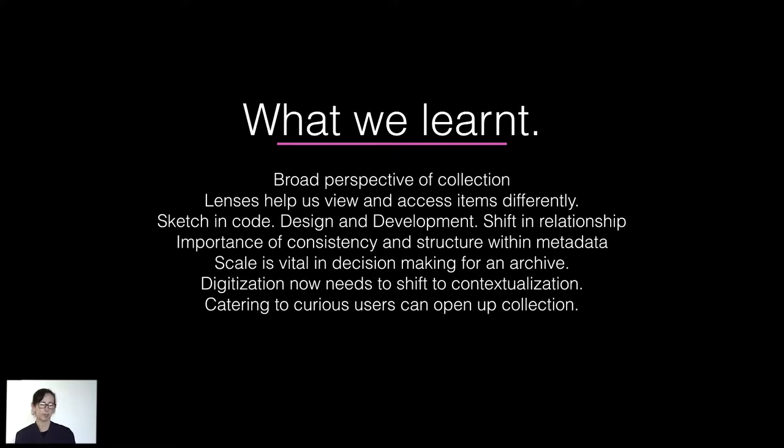From there we did learn a lot about working with the collection and data in this way. We really felt that through the iterative design approach, we were able to look at the collection from a distance, which I think is a really interesting thing for cultural heritage organisations to do. We're so used to looking at smaller collections around our research and our exhibitions. But when we take a step back and see the collection from a different perspective, it gives us new insights. The lenses help us view things differently.